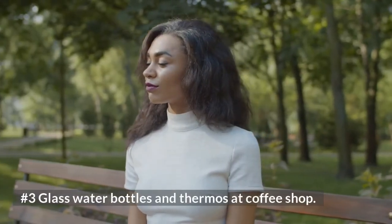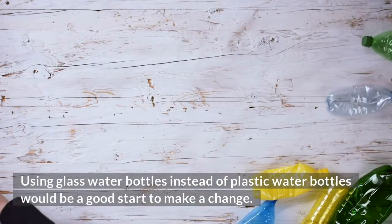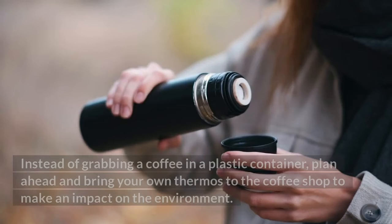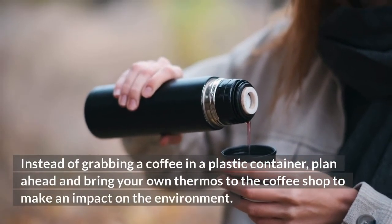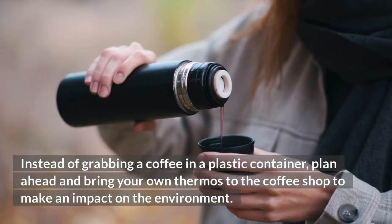Number 3: Glass water bottles and thermos at the coffee shop. Using glass water bottles instead of plastic water bottles would be a good start to make a change. Instead of grabbing a coffee in a plastic container, plan ahead and bring your own thermos to the coffee shop to make an impact on the environment.